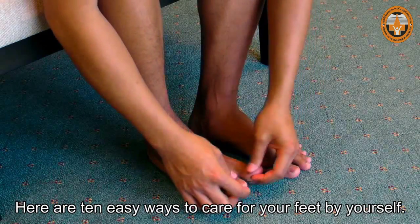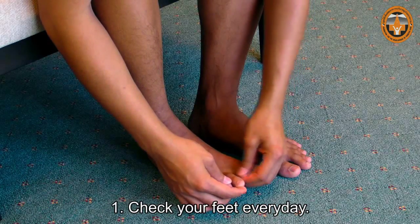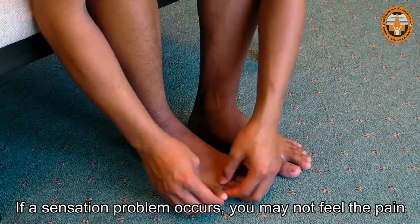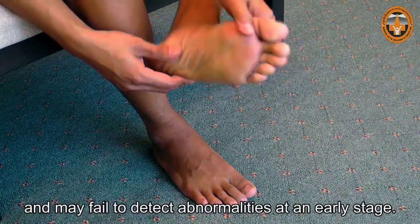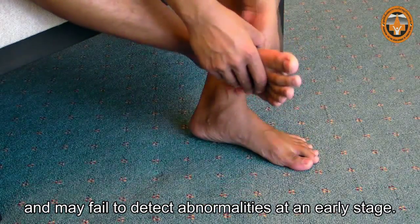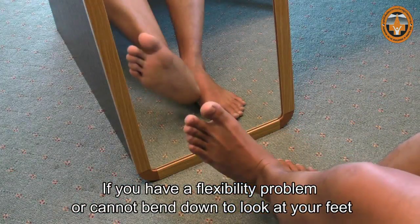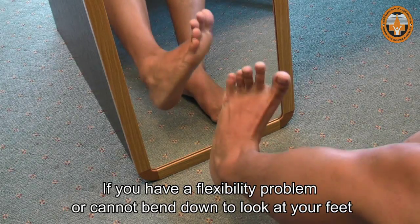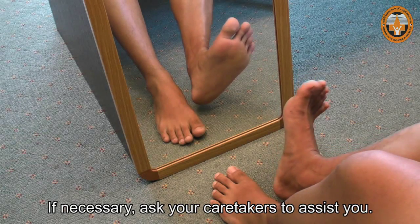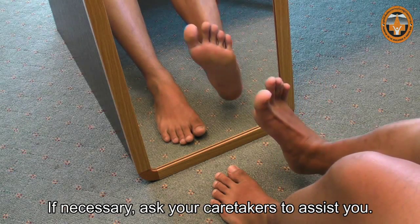Here are 10 easy ways to care for your feet by yourself. Check your feet every day. If a sensation problem occurs, you may not feel the pain and may fail to detect abnormalities at an early stage. If you have a flexibility problem or cannot bend down to look at your feet, use a mirror to observe your soles. If necessary, ask your caretakers to assist you.